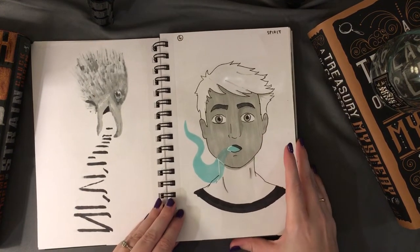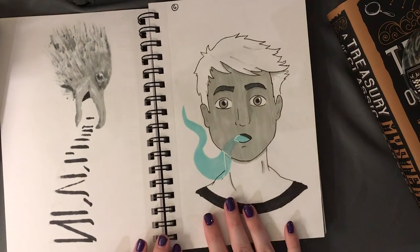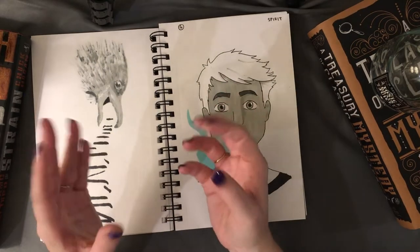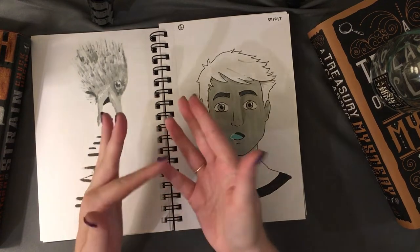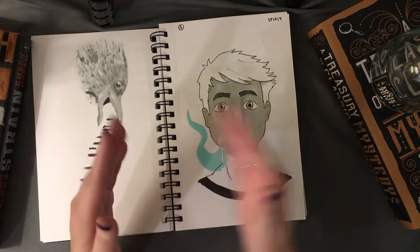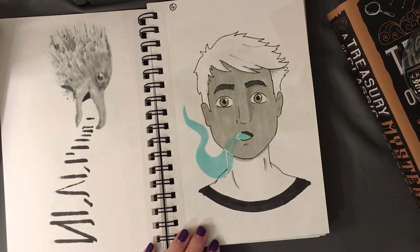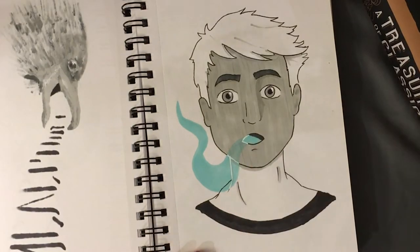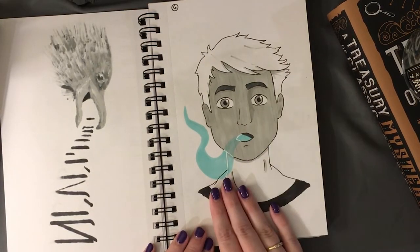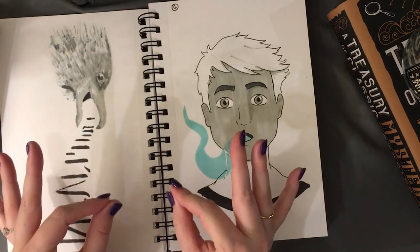My next prompt was 'spirit,' and I thought of Danny Phantom, which I loved growing up. I took some creative liberties — spirit and phantom are synonyms — and drew Danny using his ghost powers, almost like his spidey sense for detecting ghosts. The gel pen really created a cool see-through effect. I actually got to meet Butch Hartman, the creator of Danny Phantom and Fairly OddParents, this past weekend — he's such a nice guy.